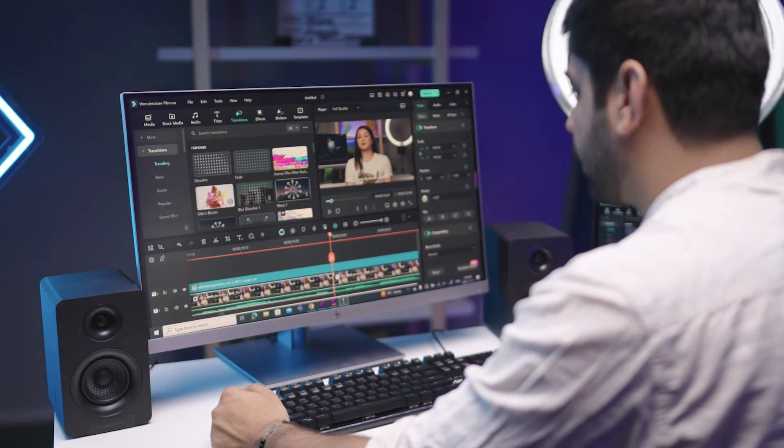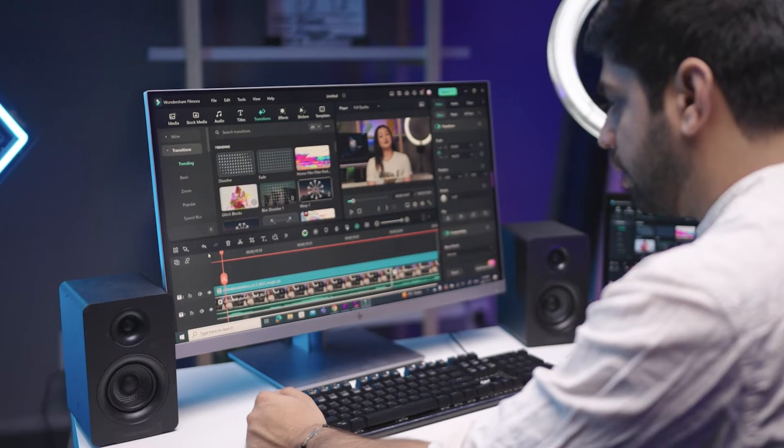Filmora is not just a software, it's a canvas for users' imagination because we believe in the magic of every idea. It is for you, the storytellers, the creators, the dreamers, and everybody ready to make their mark big or small in the digital world.